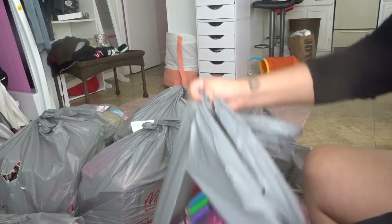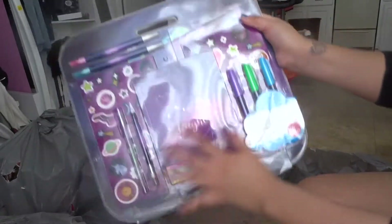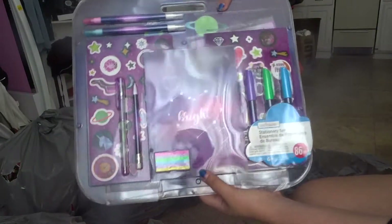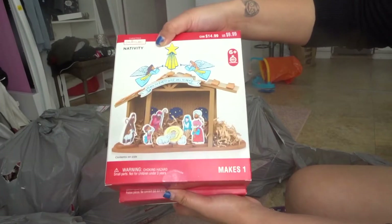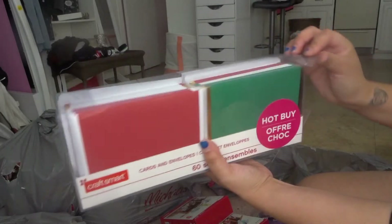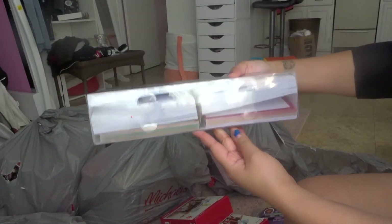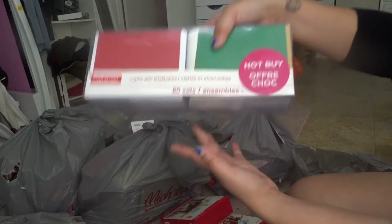Okay, next bag. I can already see there's another huge kit in here. Oh my god, this is so freaking cool — again it's an 86-piece set, this one is more like a galactical theme. Doesn't really say how much it retails for, but I'm sure it's not cheap. There's a bunch more of those cute little nacimientos. And this is a hot buy — a 60-set card and envelope pack. This is so freaking cool. These really come in handy, especially if you want to do gift cards for people.